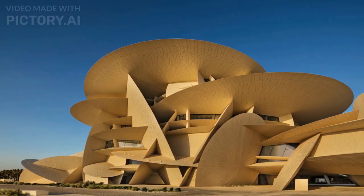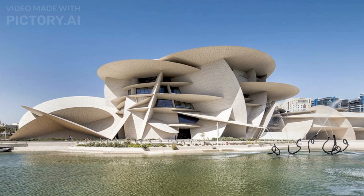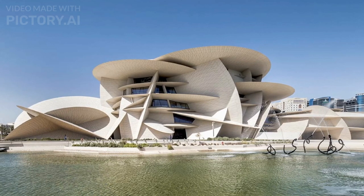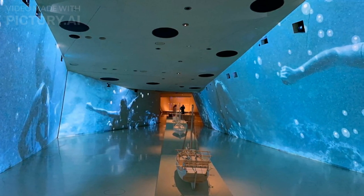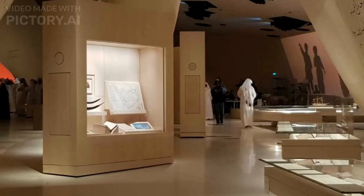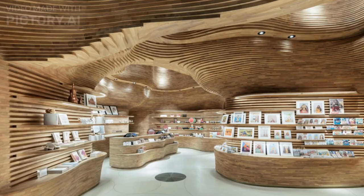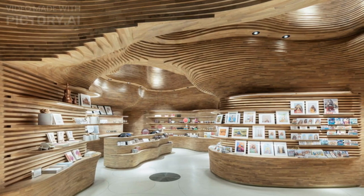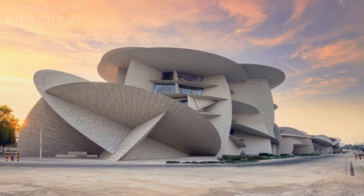The construction cost of the museum was approximately $434 million, an investment made to realize the ambitious architectural vision and create a world-class facility contributing to Qatar's cultural landscape. The museum's exhibits cover Qatar's geological history, prehistoric societies, traditional and contemporary Qatari culture, and the country's development and transformation. It incorporates interactive displays, multimedia presentations, and a diverse collection of artifacts, artworks, and archival materials. The National Museum of Qatar has gained international recognition for its architectural excellence and the immersive experience it offers visitors.